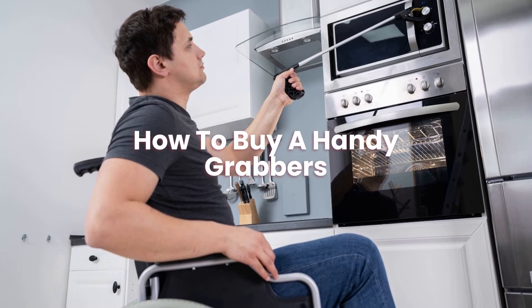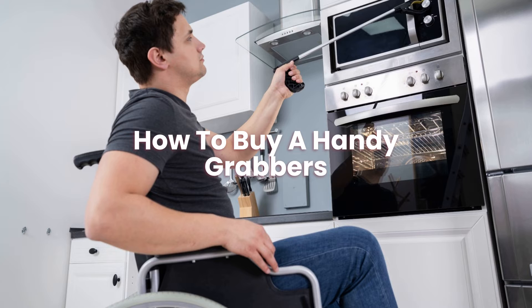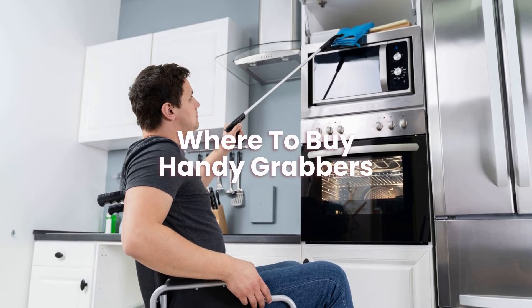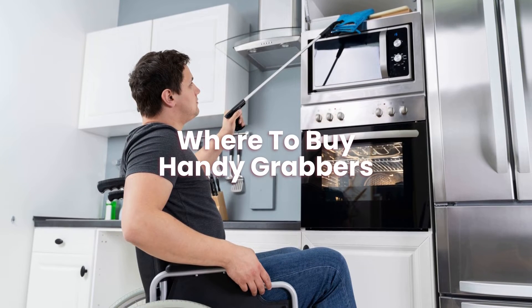How to buy a handy grabber? The best way to buy a handy grabber is to shop around and look at reviews and prices. You can buy a handy grabber online, and we have picked a selection of grabbers you might like.